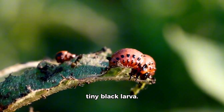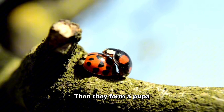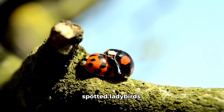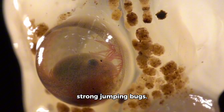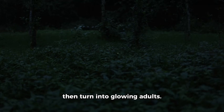Ladybirds start as tiny black larvae. They crawl on plants and eat bugs, then form a pupa and become red and spotted ladybirds. Froghoppers also go through changes — their babies live inside foamy bubbles on plants and turn into strong jumping bugs. Fireflies begin as glowing baby grubs that live in the ground, then turn into glowing adults.